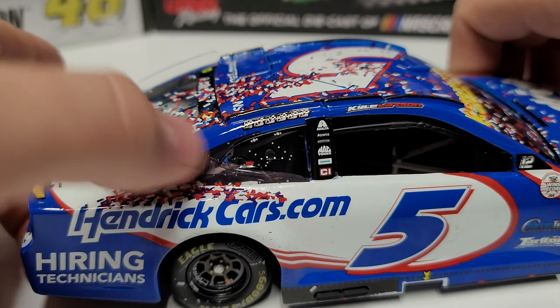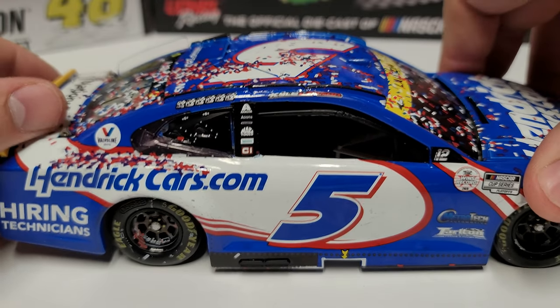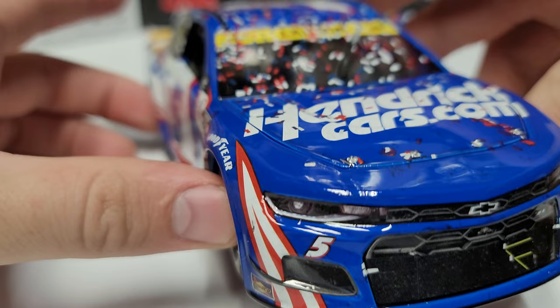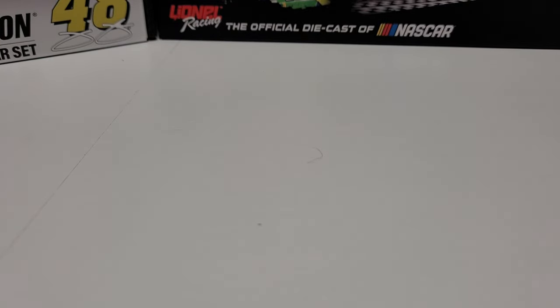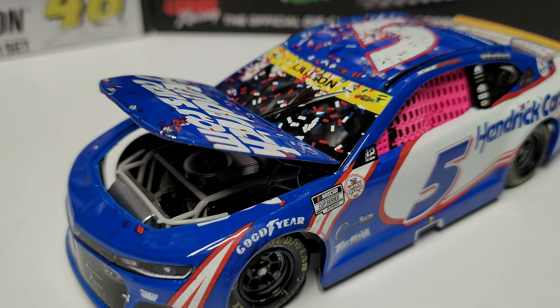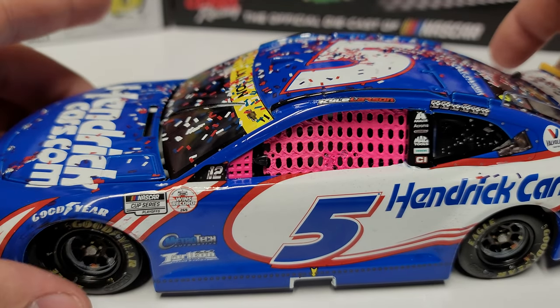Moving around to the right side, you can see a lot of confetti kicked up on the top, 'Hiring Technicians,' and a couple of rivets and small specks of rubber, but otherwise the car is kept pretty clean. The right front corner has very little markings, and the front is clean overall. The roof flaps do deploy on top. Under the hood, we've got silver valve covers, the radiator up front, and holes for the plug wires.